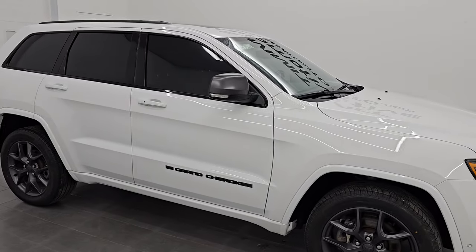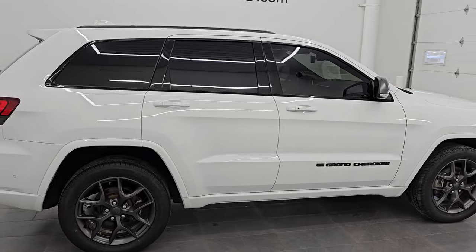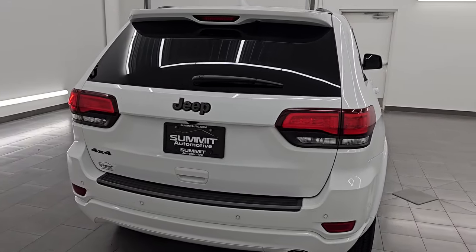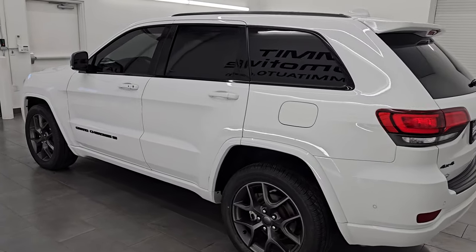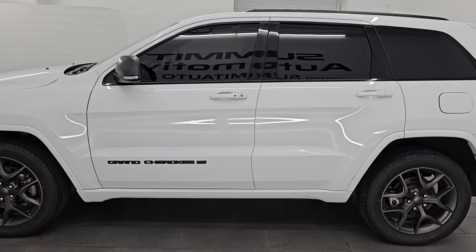Hey, this is Brett. Hope everybody's having a great day out there today. I am super excited to go over this ultra clean 2021 Jeep Grand Cherokee Limited 80th Anniversary Edition. This is stock number 14786Z. I am here at Summit Automotive in Fond du Lac, Wisconsin — your new and used Jeep and Jeep Grand Cherokee headquarters.